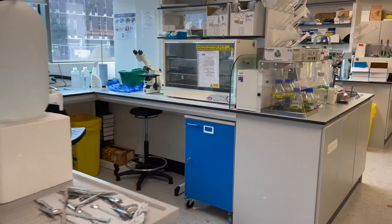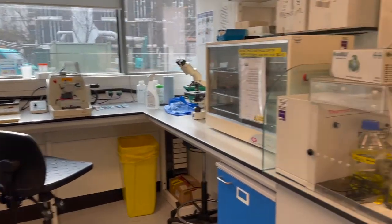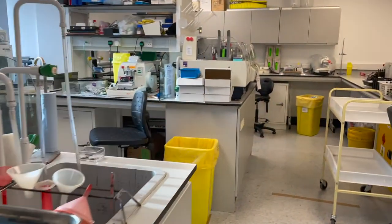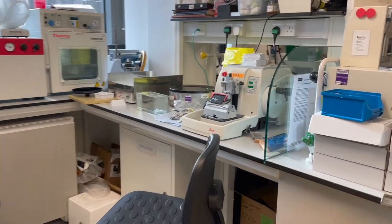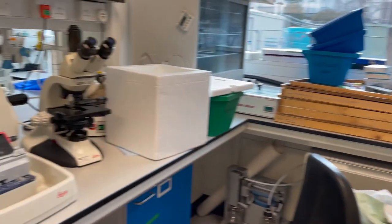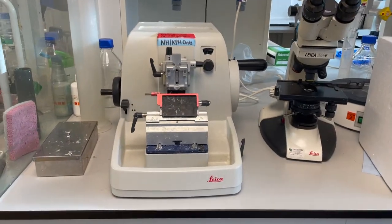There is now one microtome per bay instead of two. The second microtome is in the bay that also houses the Piper Hanley microtome. So if they need to use it, there will be an intervention and you will not be able to book the second microtome on PPMS. It's done on a first-come, first-served basis.